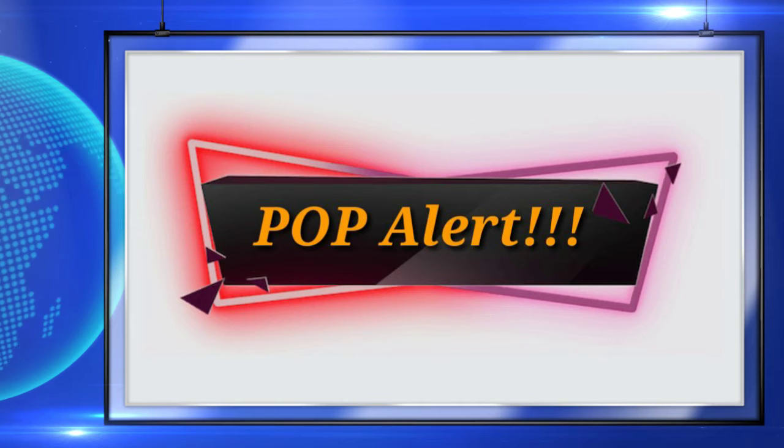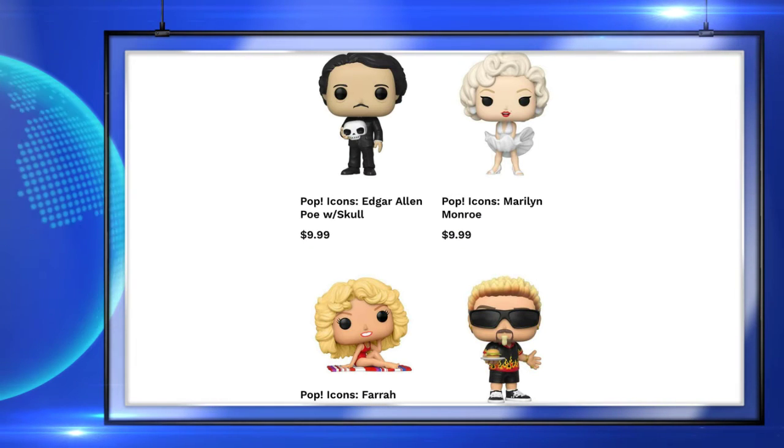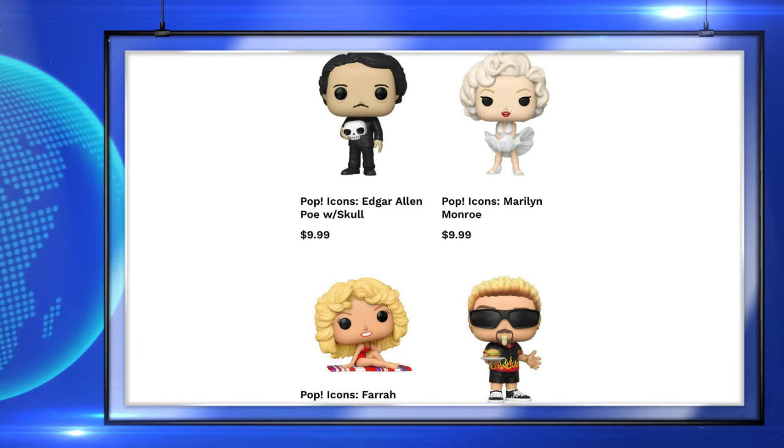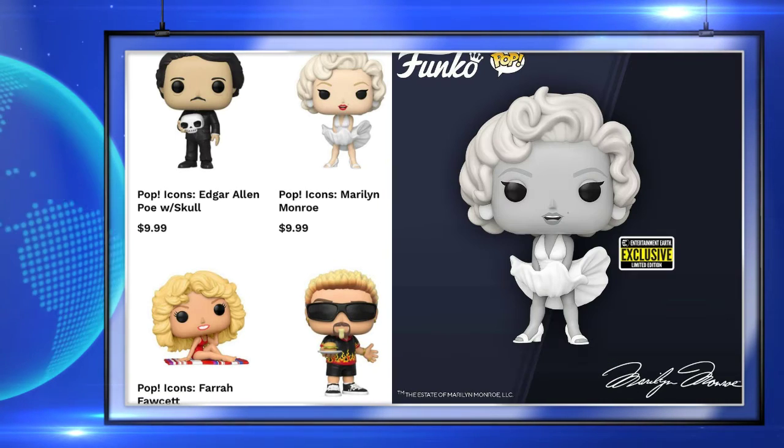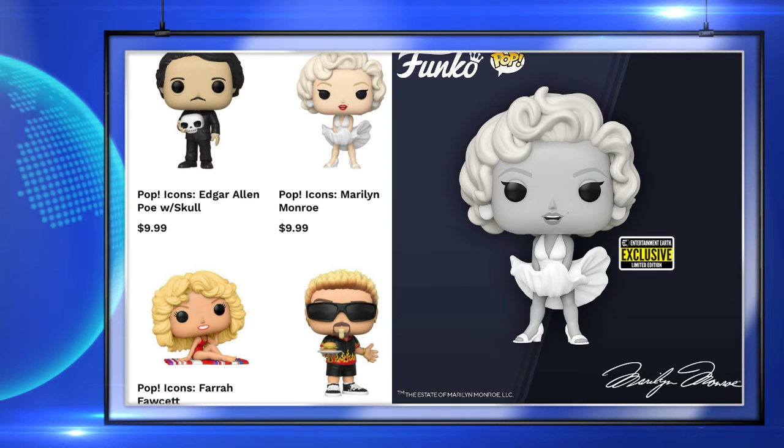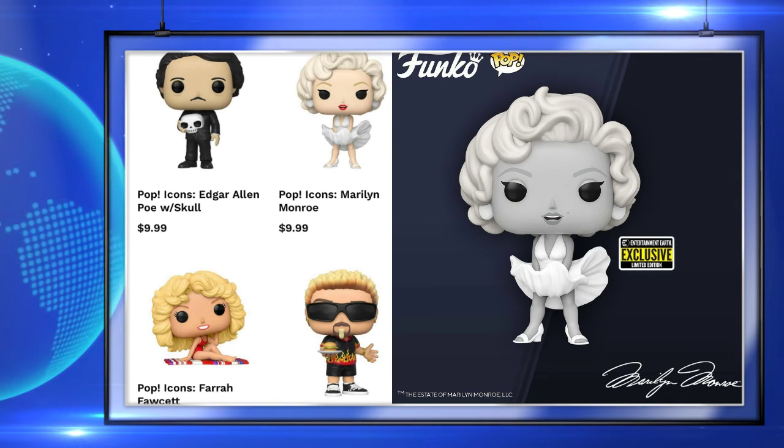Here is a look at the new Icons pops, and these are really cool — I like the sculpts of all of them. There is also a black and white Marilyn Monroe which is an Entertainment Earth exclusive. I'll leave a link down in the description in case you want to pre-order these for yourself.